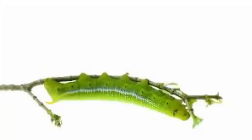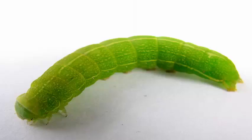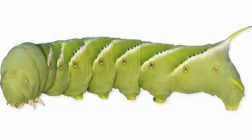The tobacco hornworm earned the moniker 'gluttonous caterpillar' because it eats so much before growing into the Carolina Sphinx moth. The name Manduca means glutton in Latin.